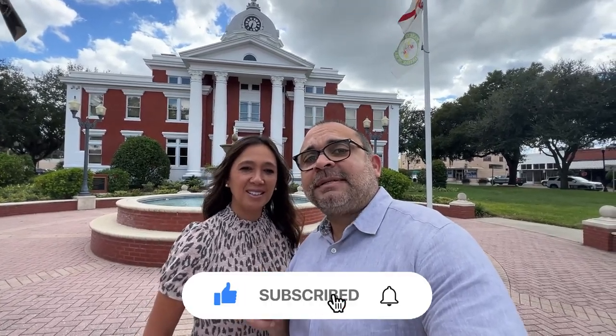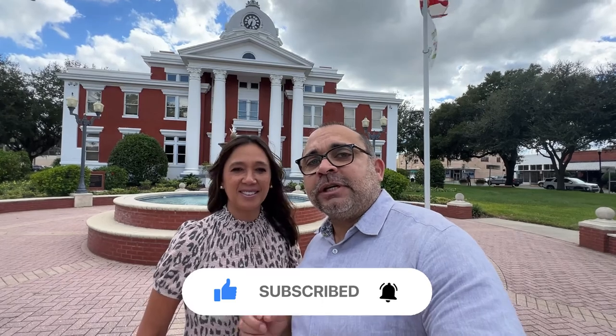If this is your first time on the channel, make sure you like, subscribe, and tap that bell for notifications so you can get all the market updates on Dade City, Florida. My name is Debbie Diaz and this is Andres Diaz with the Diaz Group at EXP Realty. We get calls and emails every day from people just like you looking to make the move to Dade City, Florida and we absolutely love it. Whether you're looking to move in nine days or 90 days, give us a call, shoot us a text, or send us an email so we can help you make that smooth move to Dade City.